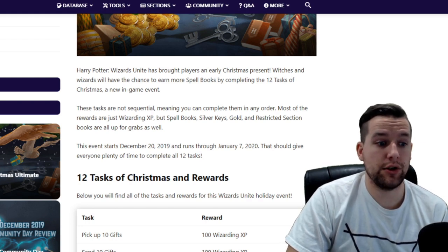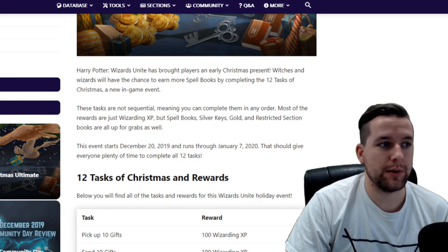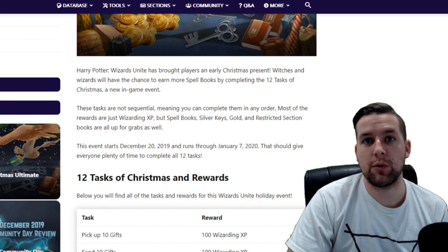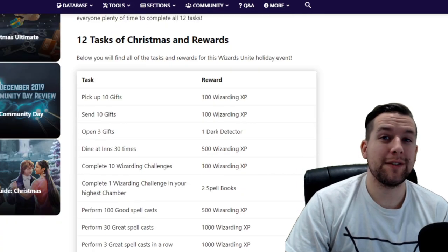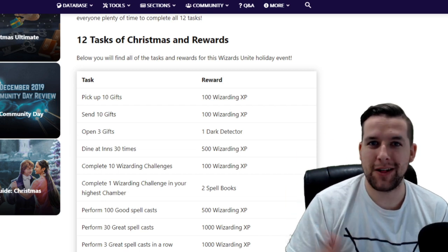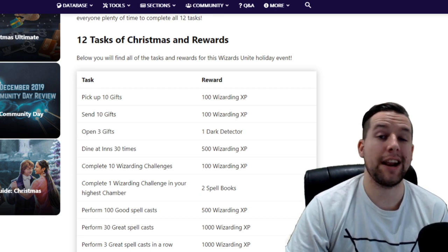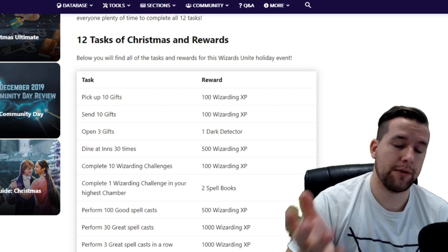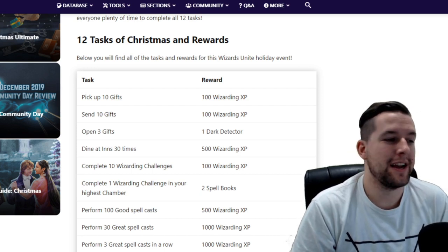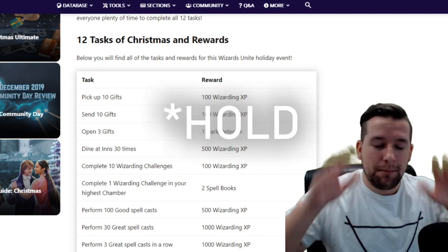December 20th to January 7th — 18 days — plenty of time to get all of these done. You can do one task per day if you want and still have six days. So it's very low pressure. The first three tasks are very gift-related: pick up 10 gifts for 100 wizarding XP, send 10 gifts for 100 wizarding XP, and open three gifts for one dark detector.